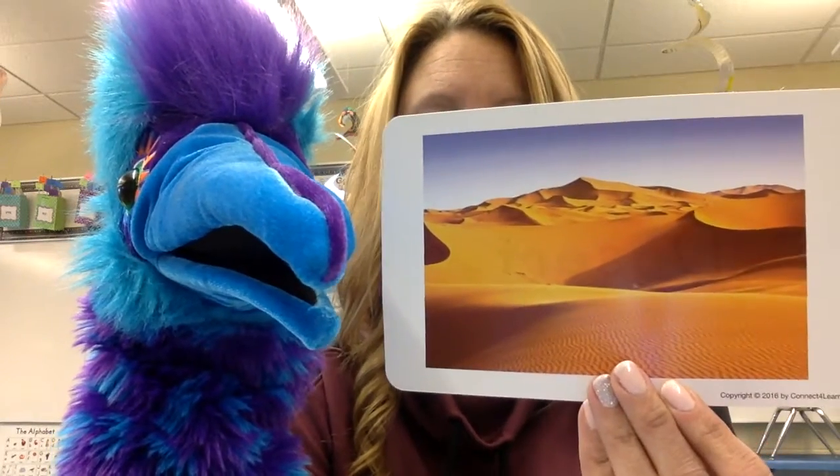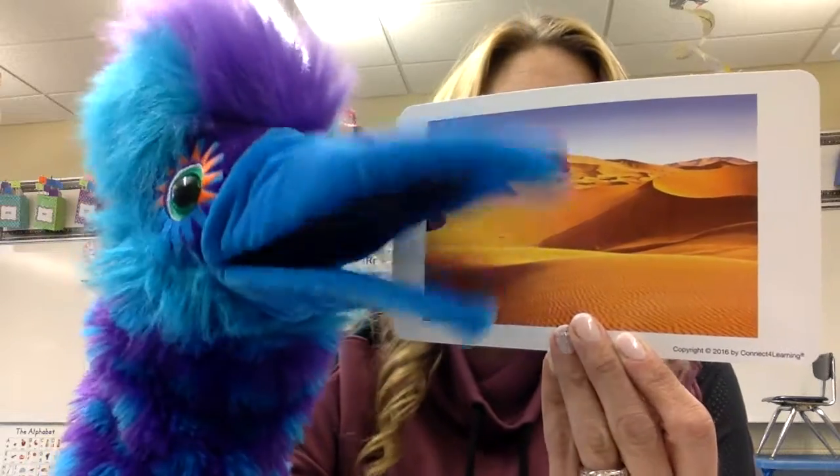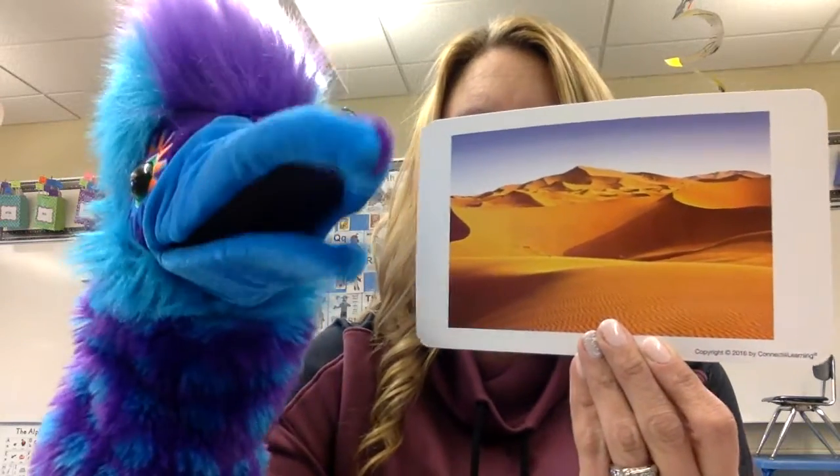Here's something else that begins with the letter D. What's this? Desert. That's the desert. The desert is filled with lots and lots of sand, and it's dry out there. And it's very hot in the desert. D, d, desert. Sometimes you'll see camels that live in the desert.